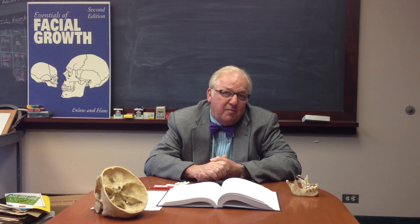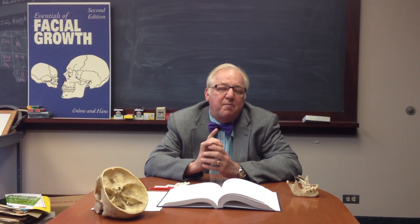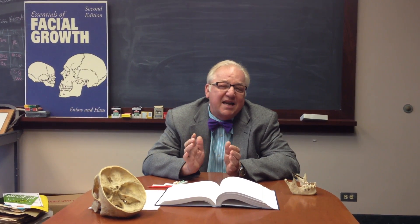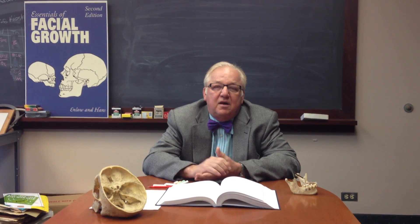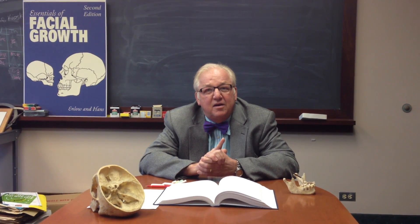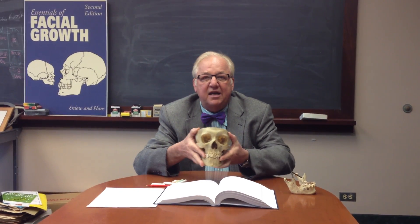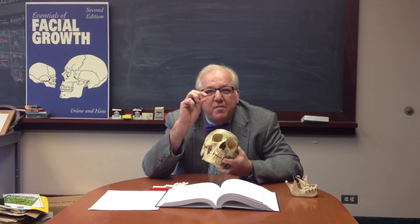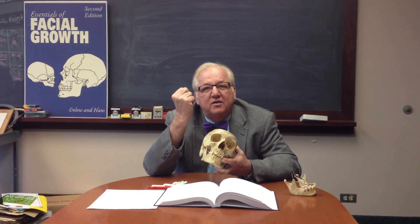When might these changes be clinically important? When would changes of a millimeter or less over 10 years make a difference? A millimeter is one thin dime. Probably the most important area is teeth — if we look at the skull and consider that changes in the teeth are only on the order of a millimeter, we might be able to notice that between our upper central incisors, for example.